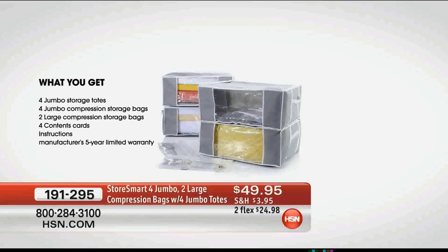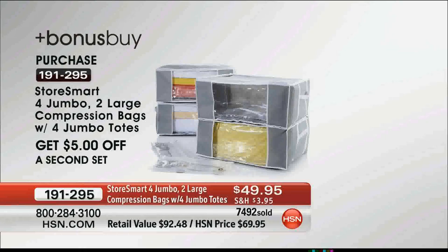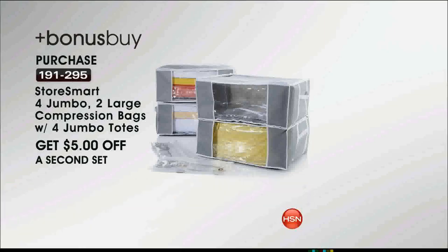Look at what you are getting only for today. These are the jumbos you are receiving. You get four jumbo storage totes, four jumbo compression storage bags, two large compression storage bags, four content cards so you can label, plus the instructions. Remember, these have a five-year limited warranty. $49.95 only for today, with reduced shipping and handling, on two flexible payments. If you want to pick up multiples, we have a bonus five — you save $5 off: $49.95 on the first, $44.95 on the second and third.